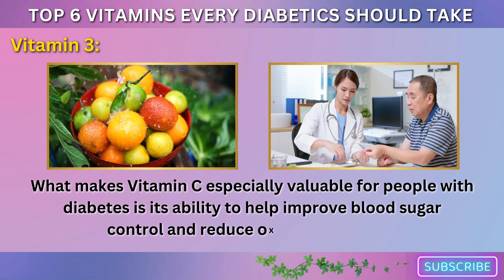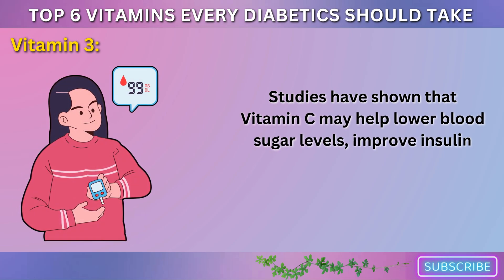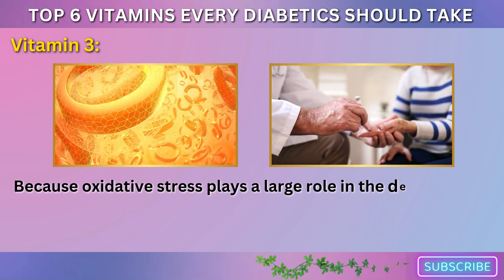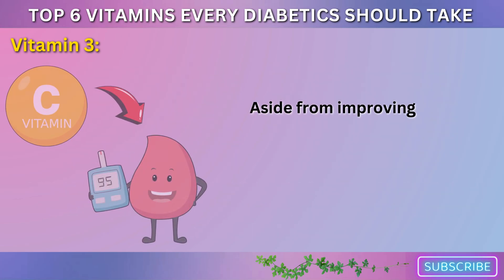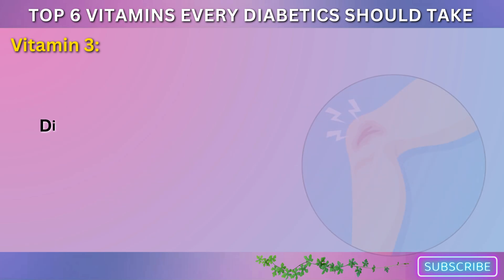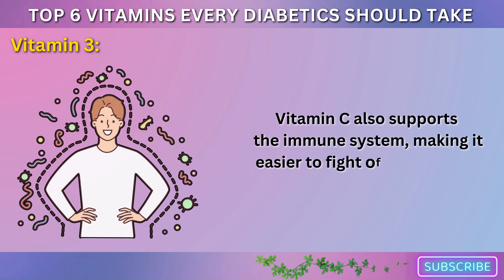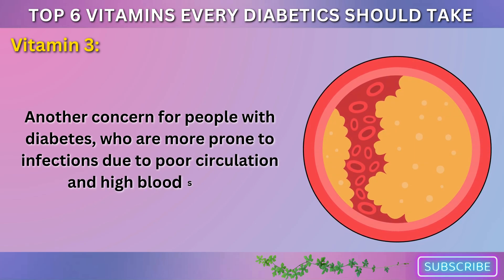What makes vitamin C especially valuable for people with diabetes is its ability to help improve blood sugar control and reduce oxidative damage. Studies have shown that vitamin C may help lower blood sugar levels, improve insulin sensitivity, and even protect against diabetes-related complications such as heart disease and diabetic retinopathy — damage to the eyes. Vitamin C is also essential for the repair of tissues and the healing of wounds. Diabetics often experience slower wound healing, which is why vitamin C is so beneficial. It aids in collagen formation, which is crucial for wound repair, and also supports the immune system, making it easier to fight off infections.